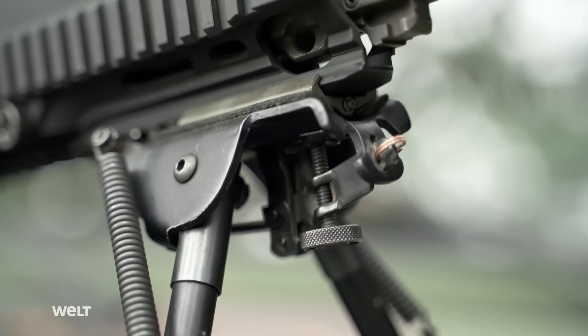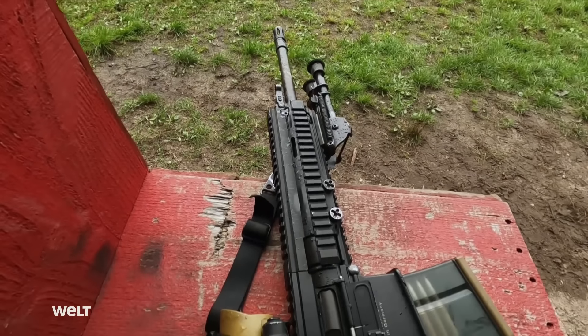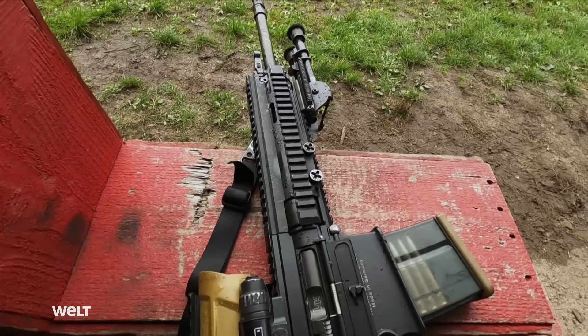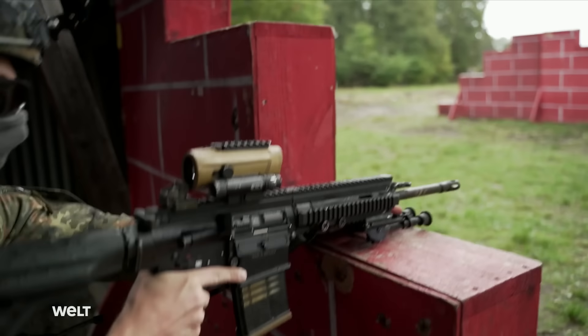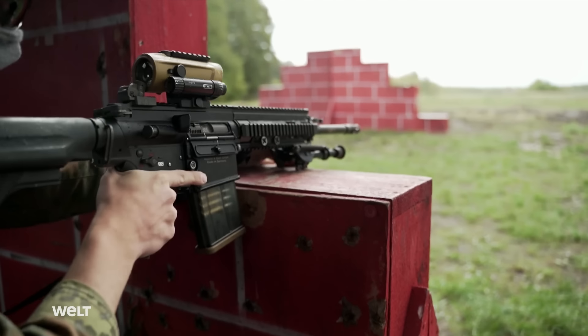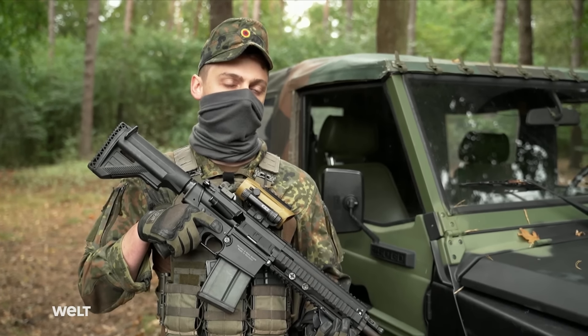Compared to the standard issue G36 rifle, the G27 has a much higher muzzle power and range, making it much more effective against single targets. The kit comes with three magazines, though users generally increase that to four or five — as many as they can carry.